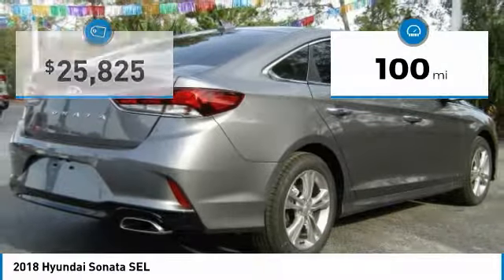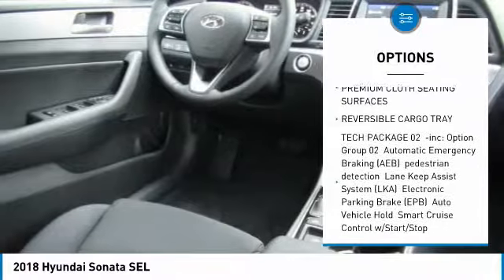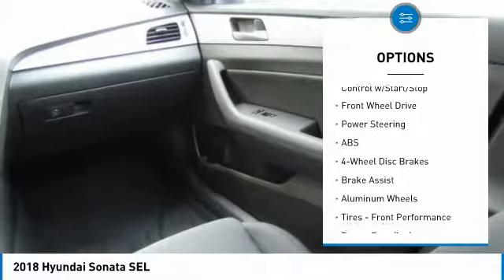This vehicle has less than 100 miles. Here are some of this vehicle's great options: keyless entry, stability control, power lift gate, anti-lock braking system, steering wheel audio controls, backup camera, and traction control.